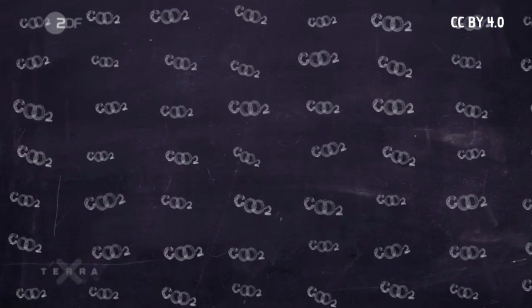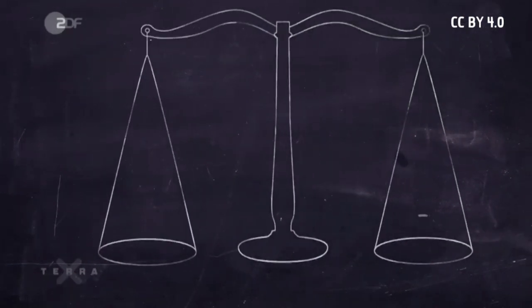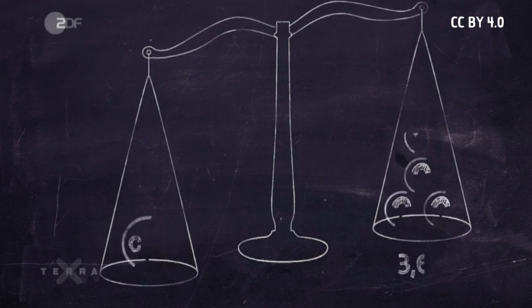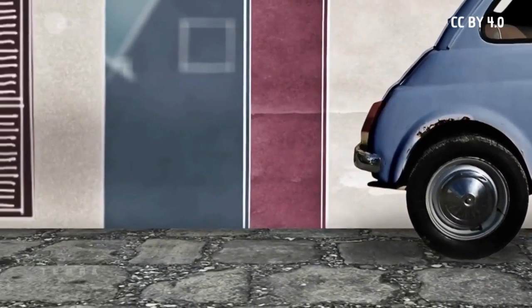When gasoline is burned in the engine, the carbon in the gasoline combines with the oxygen from the air. Each carbon atom needs two oxygen atoms, and these are heavier than carbon atoms. The resulting CO2 molecule is therefore 3.6 times heavier than a carbon atom. In terms of weight, far more carbon dioxide is produced than the gasoline itself weighs.